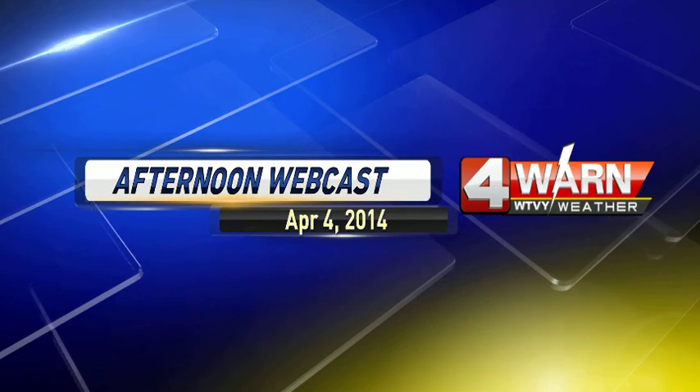Good afternoon, everybody. Thanks for clicking on the Friday version of the afternoon weather webcast for April 4th, 2014. I'm meteorologist Nate Harrington. A lot to get to. You already felt the changes outside today — warm once again, but the humidity definitely felt it in the air. We've got some dynamic stuff going on in the atmosphere right now that will be contributing to our weather forecast really for the next 48 to 72 hours. So let's get right to it.